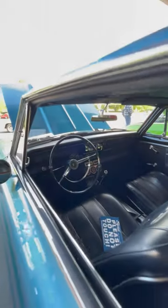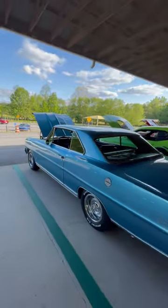Look at that big ol' four speed. Nice and straight.